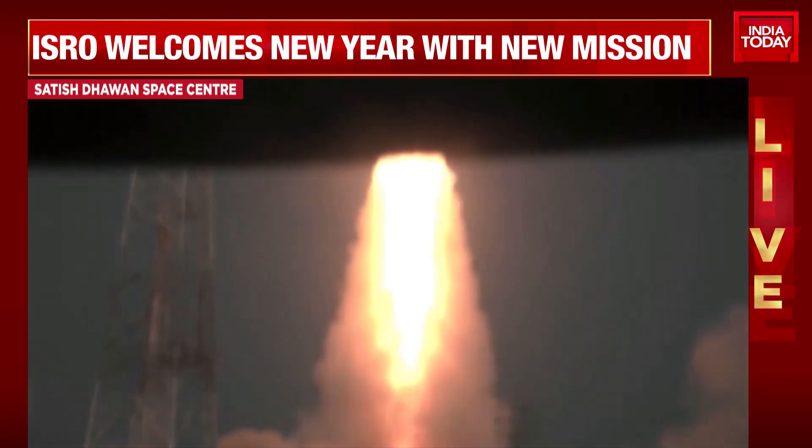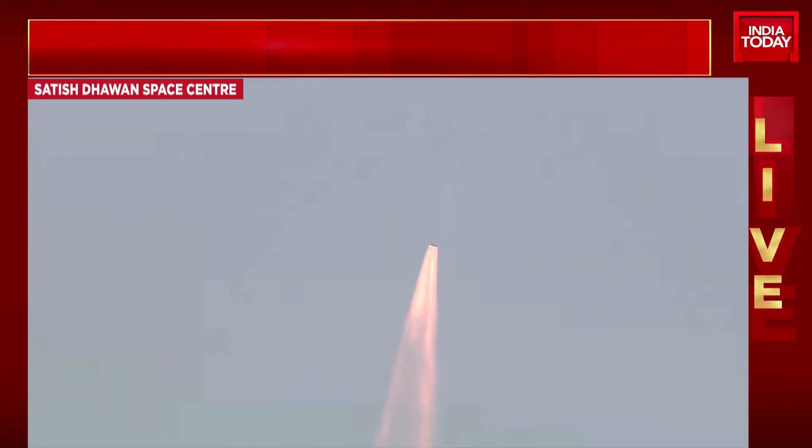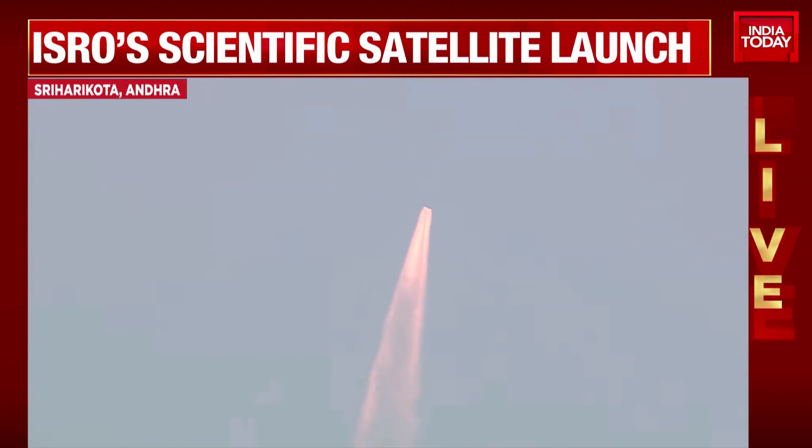Lift-off nominal. A bright morning of New Year's Day made brighter by a majestic lift-off. PSLV-C58 carrying India's X-ray Polarimetric satellite towards its destination.